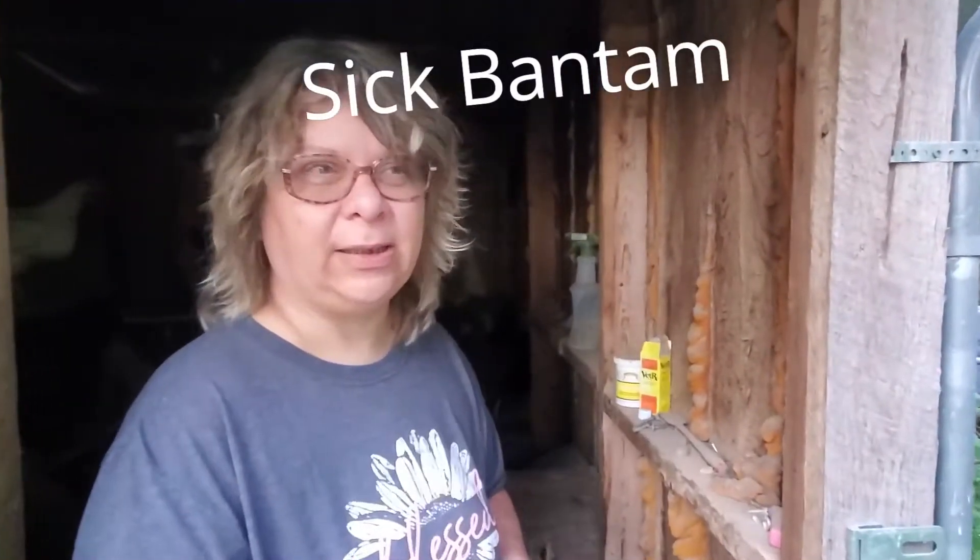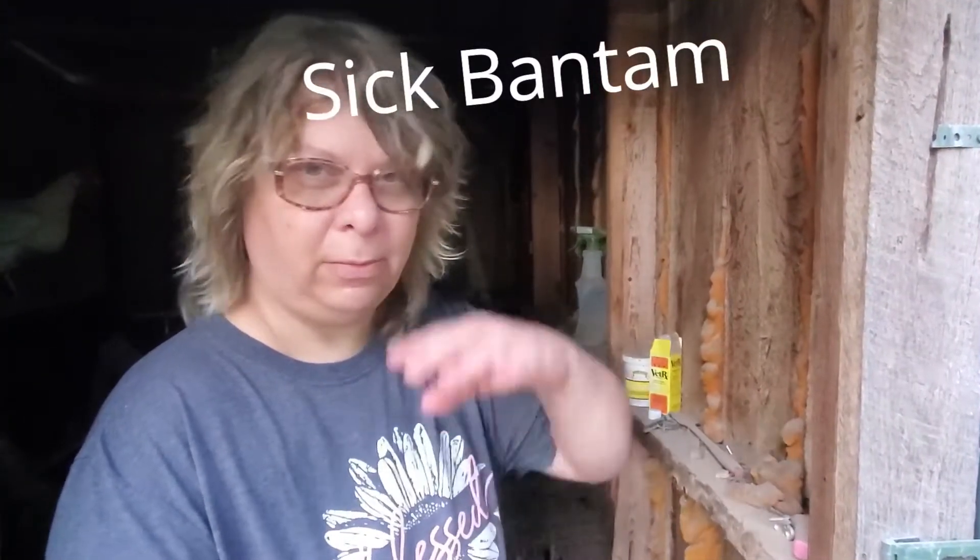I got a sick chicken. It's a little bantam mixed chicken that our silky hatched out over a year ago. Her comb and wattle turned really dark, almost purple-red. And then she started making a wheezing, gurgling sound to breathe.